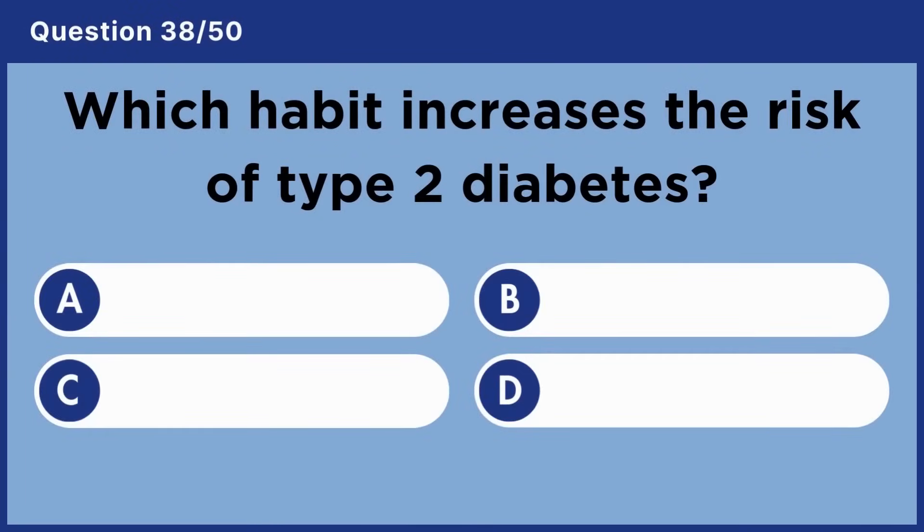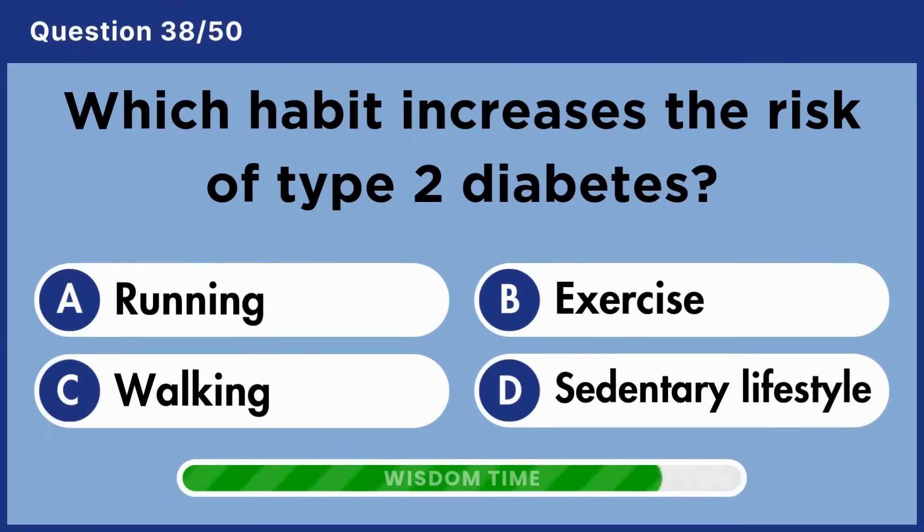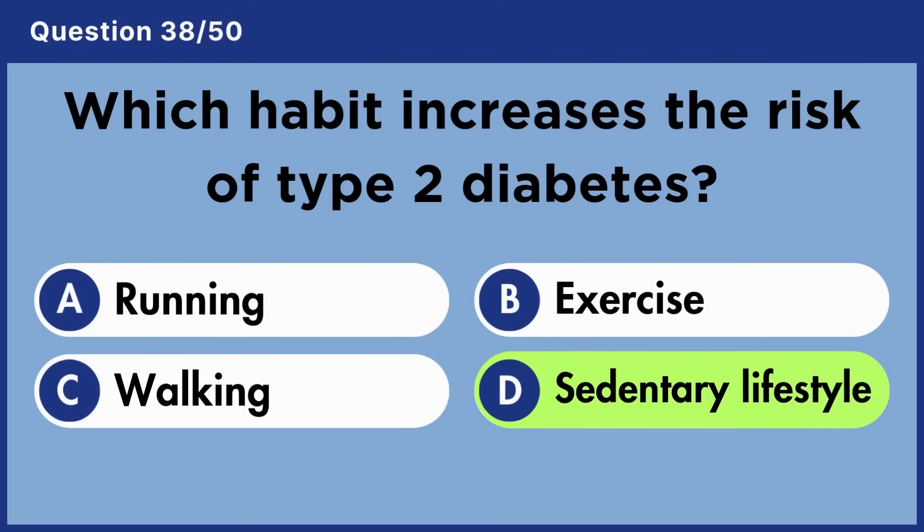Which habit increases the risk of type 2 diabetes? Answer D: Sedentary lifestyle.